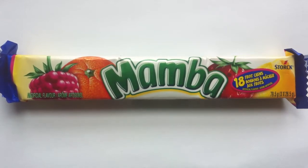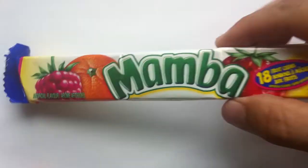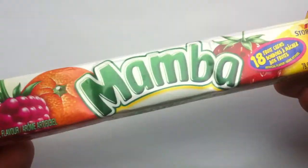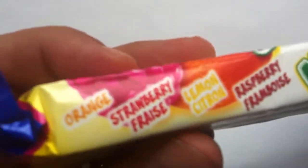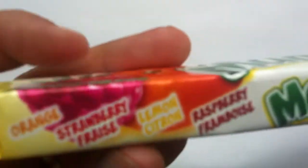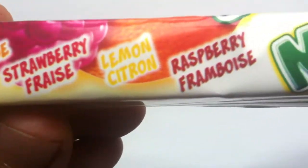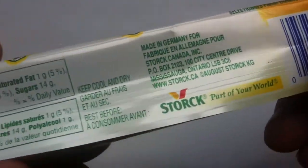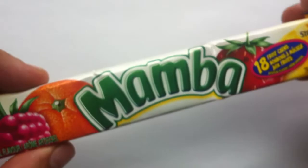Look at this — it's like it makes me want to dance or something. It's like from the Caribbean or something. The Mamba — what fun packaging, what a great name. Oh, I already like it. It's Fruit Chews, and I'm thinking kind of a Starburst vibe here. Orange, strawberry, lemon, and raspberry. These are from the Stork company, known for things like Riesen, so they're German. Does not seem German to me, but that's okay.